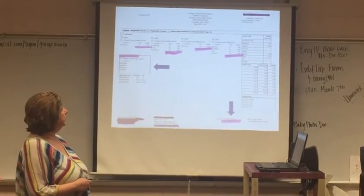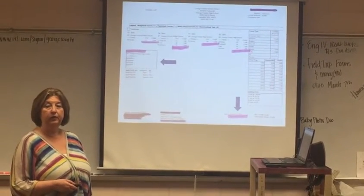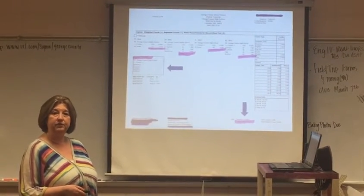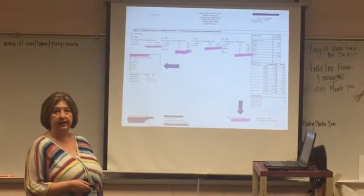The first thing I'd like to talk to you about is your transcript. You will be receiving a packet of information that has a lot of material you'll need to use in order to schedule your classes for next year.